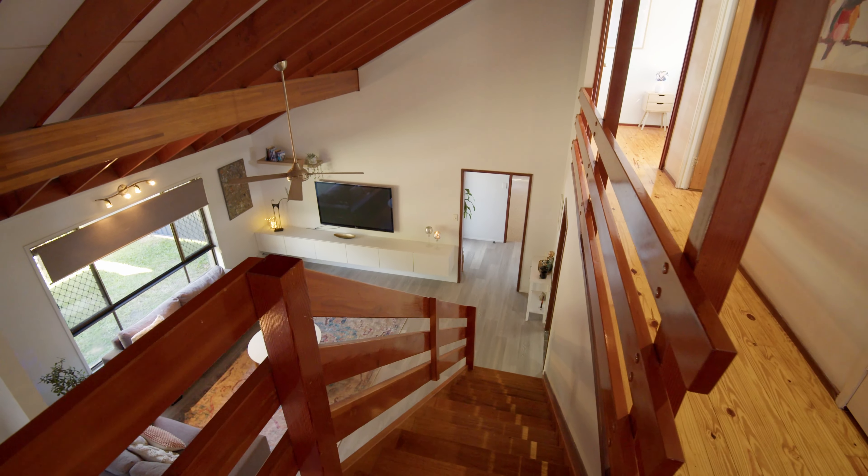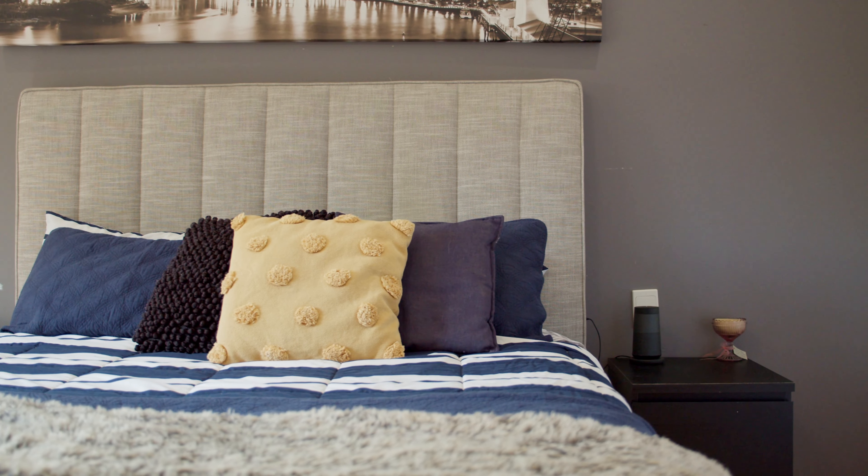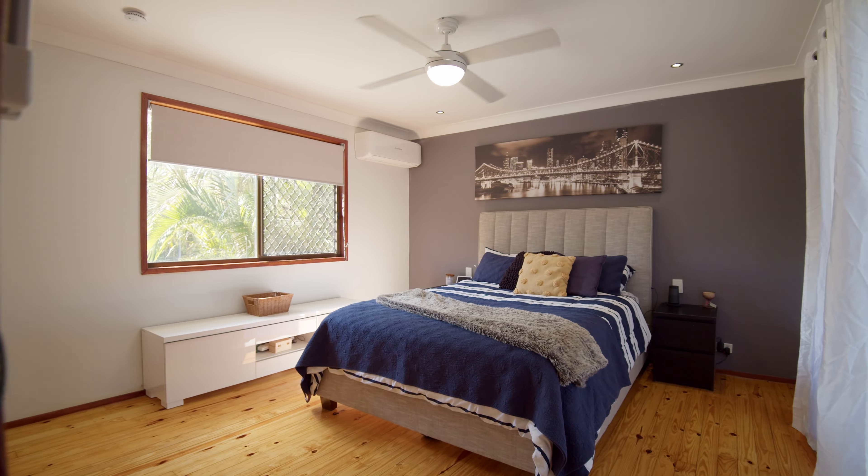Moving upstairs, we've got three built-in bedrooms that are all air conditioned. The first bedroom would have been the original master bedroom and it has its own balcony.